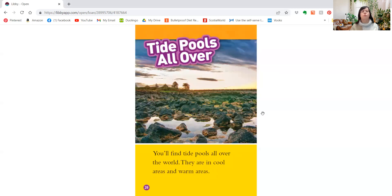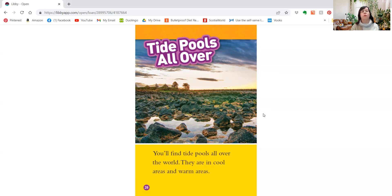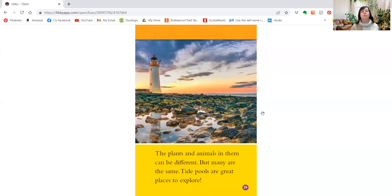You'll find tide pools all over the world. They are in cool areas and warm areas. The plants and animals in them can be different, but many are the same. Tide pools are great places to explore.